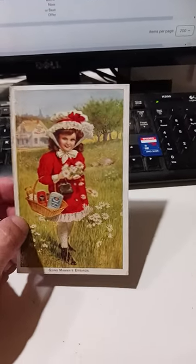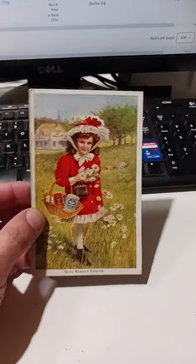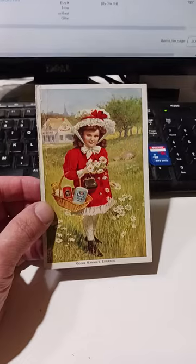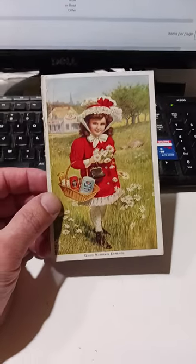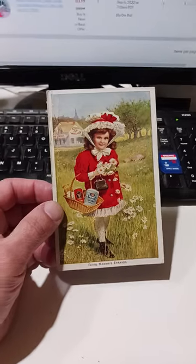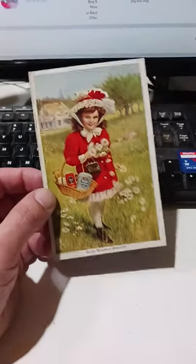Heinz goes way back — I think they actually date back to the 1870s or so, and some of these cards could date back to that time frame as well. This one turned up with postcards. I routinely find these sorts of things mixed in with postcards, and they can do extremely well.